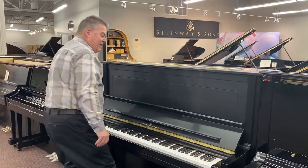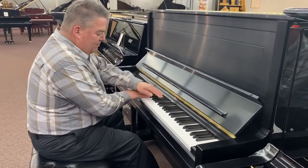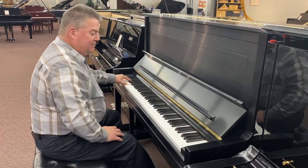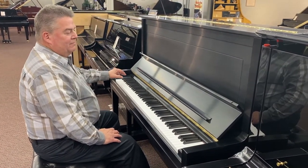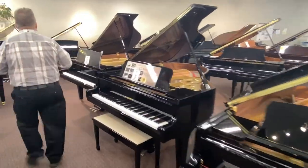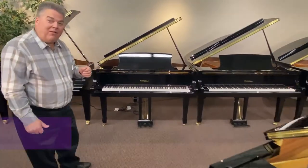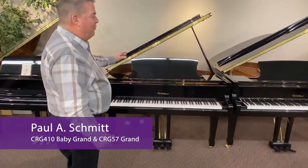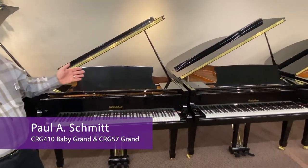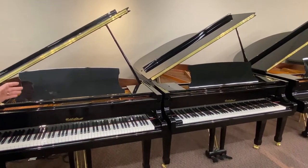Here is the Steinway K52. And a couple of special pianos I wanted to tell you about — our own brand, Paul A. Schmidt pianos. We have a four-foot-ten and a five-foot-seven, and these truly are magic in a box, especially for the price range.